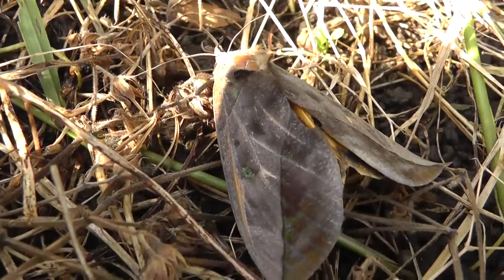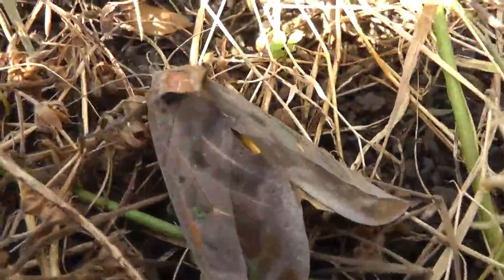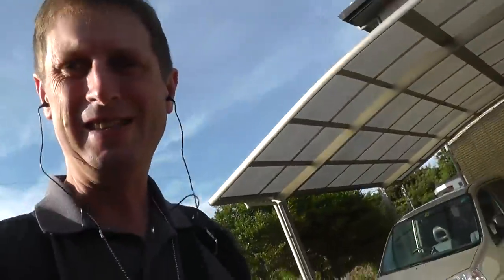I wonder if those are like defensive eye markings. Beautiful — what a beautiful animal. I won't disturb it anymore. I think it should be safe there. Wasn't that a special thing — we got to see such a beautiful moth. Take care everybody, bye bye.